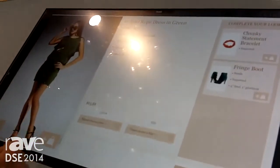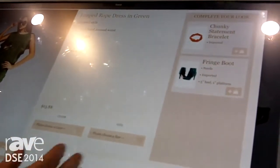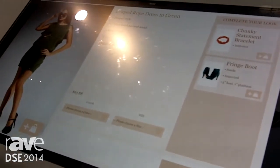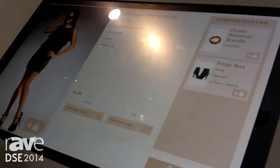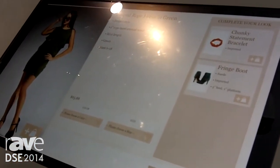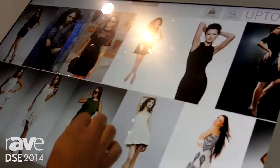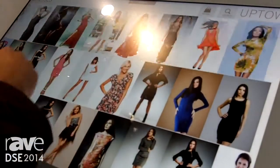Once you like it, you can decide you want to add it to your bag. It brings up recommendations here. Basically all of this information is driven from the database that the retail store would have already — like the one they would use to drive their website, pulling all the same data from that. This is our new interface that we were showing off here at the show.